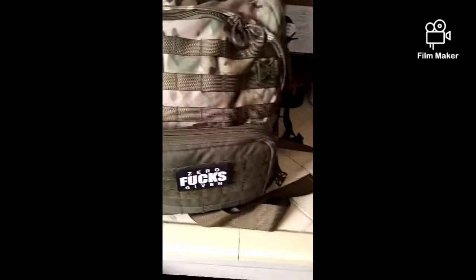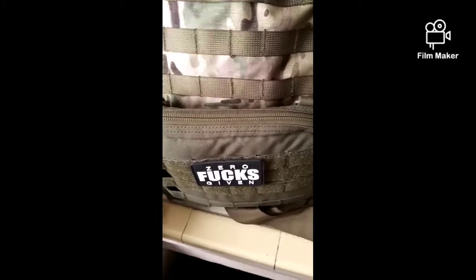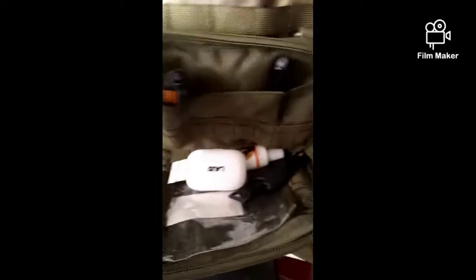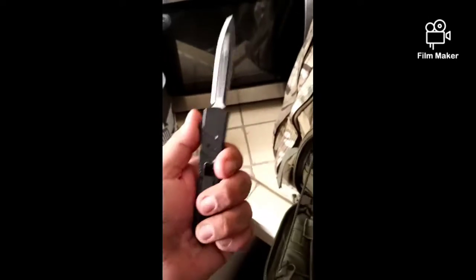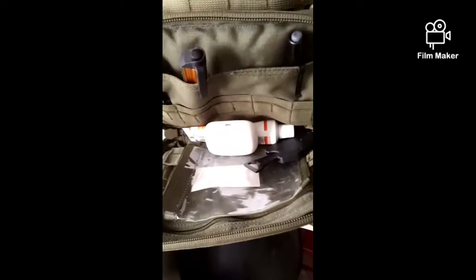Now let's go on to the next one — the multi-cam bag. I added this big admin pouch for extra carry, so I keep random different stuff in it like this knife, one of my other knives, flashlights, headphones — just random stuff that I think I might need throughout the day or in case of emergency.